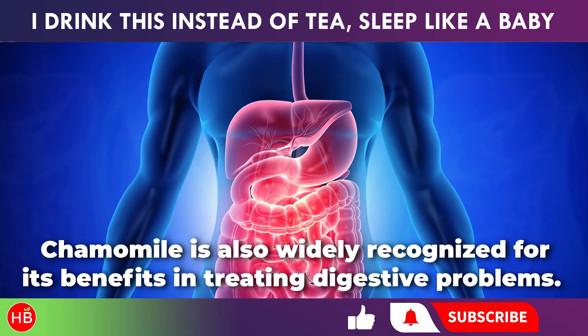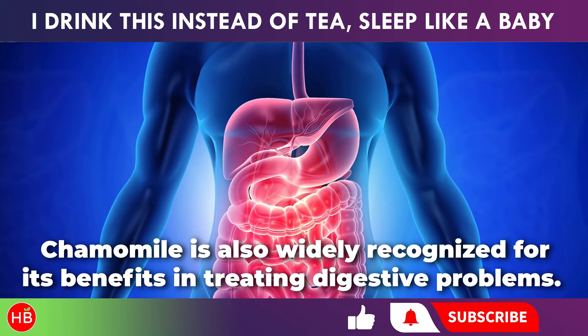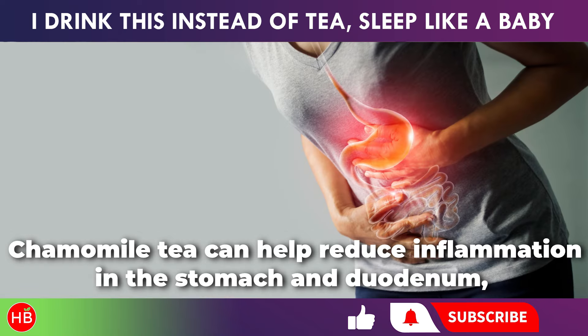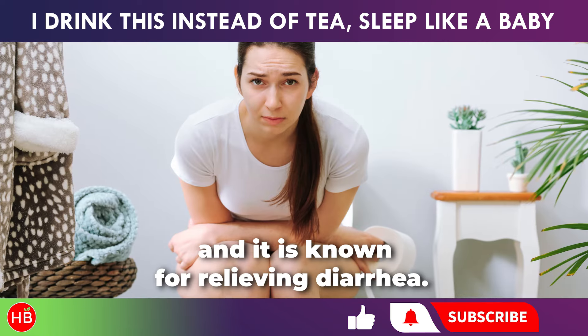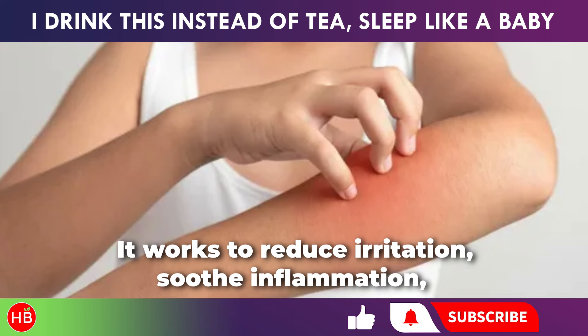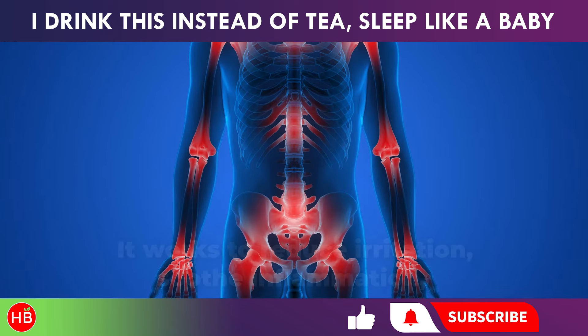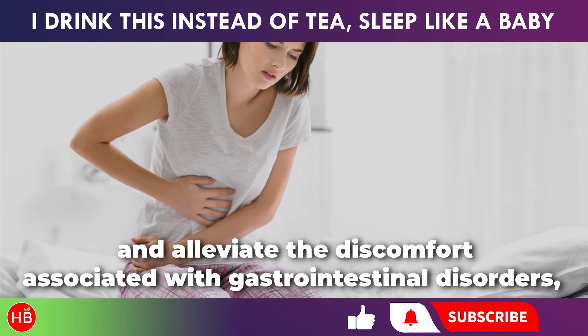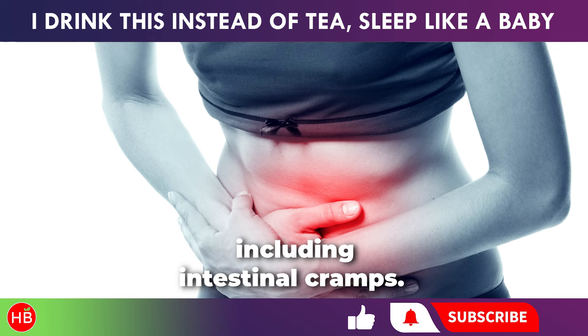Chamomile is also widely recognized for its benefits in treating digestive problems. Chamomile tea can help reduce inflammation in the stomach and duodenum, and it is known for relieving diarrhea. It works to reduce irritation, soothe inflammation, and alleviate the discomfort associated with gastrointestinal disorders including intestinal cramps.